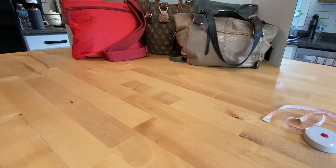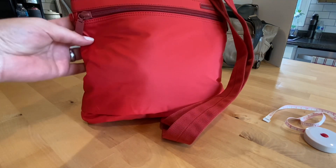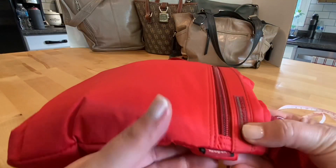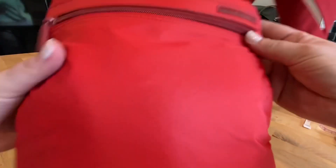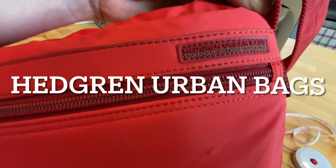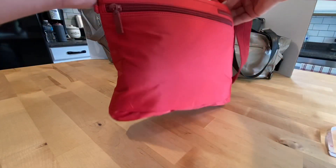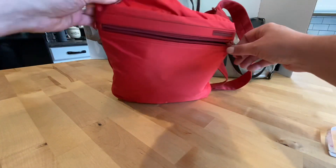The next bag is more of a travel-style purse bag. The brand is called Hedgren — I think that's how you pronounce it. It has a nylon material — Hedgren urban bags. On the outside, on the front, there is one zipper pocket on the outside and a slot for your phone.